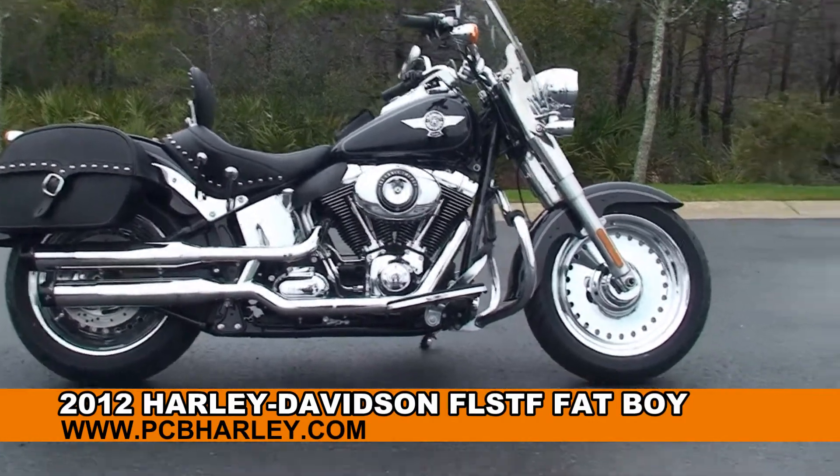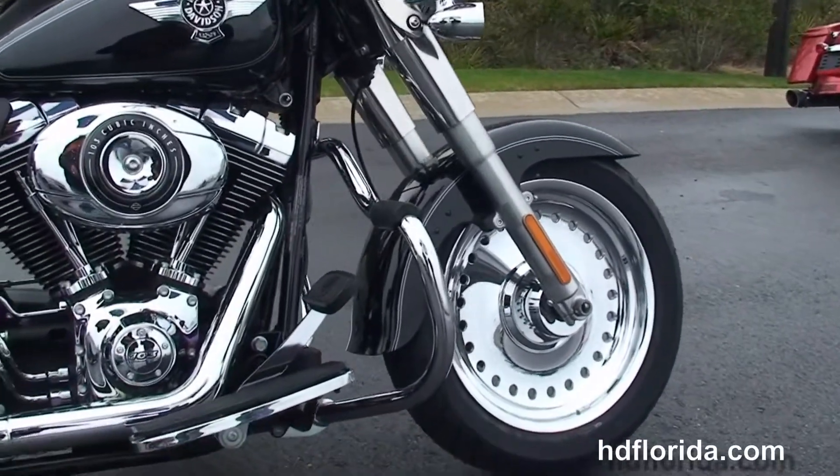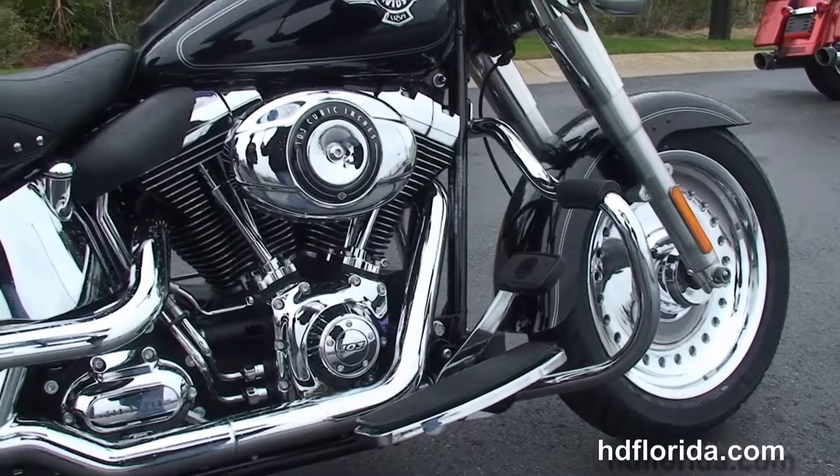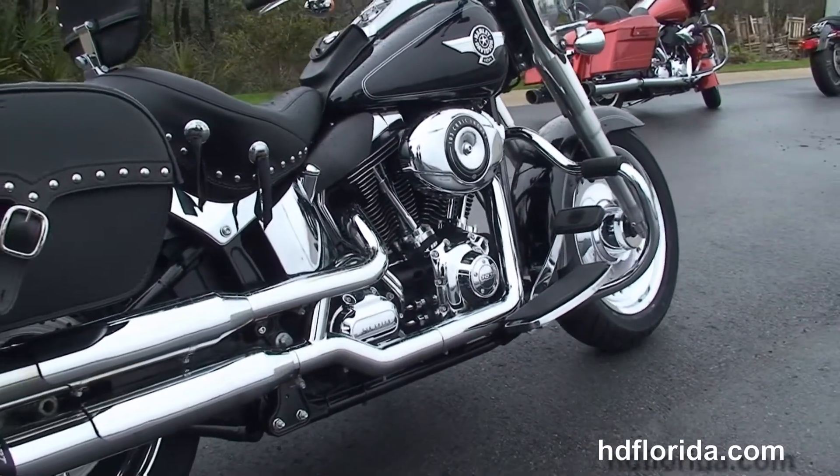The Fatboy starts out front with the chrome bullet hole style solid disc wheels. We move back to the mustache style chrome engine guard. It has the counter balanced 103 cubic inch twin cam engine with 6 speed cruise drive transmission.